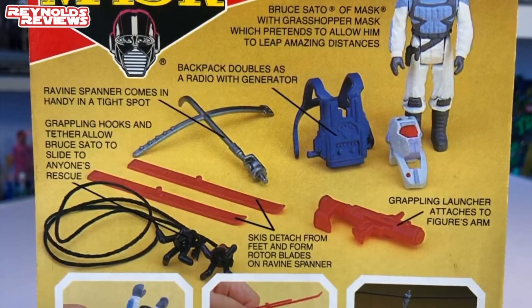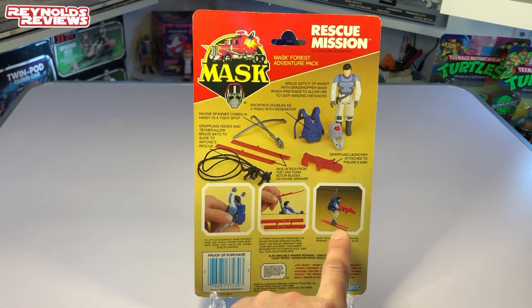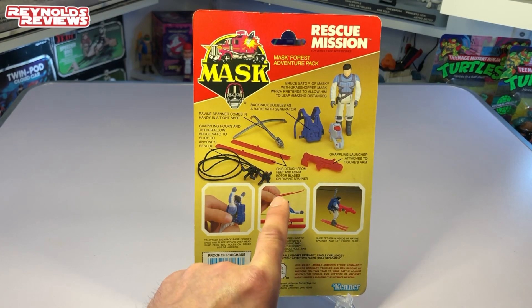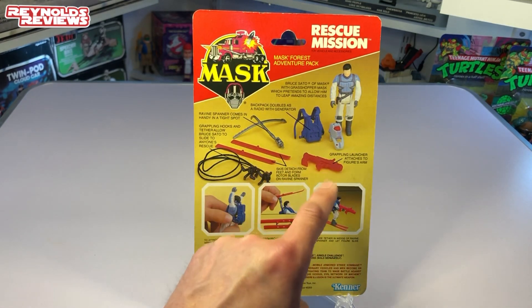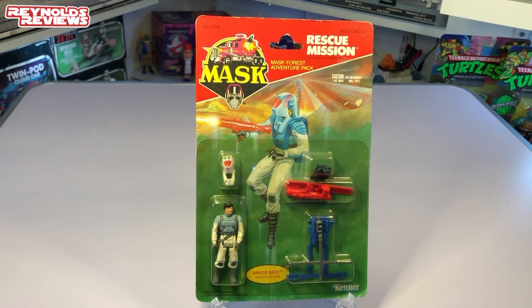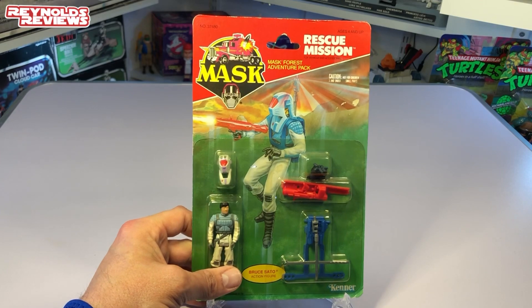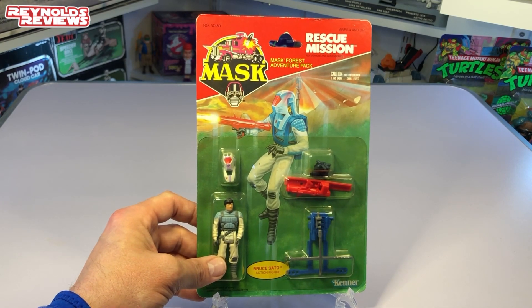The back of the card is really detailed — look how awesome the backs of these MASK cards are. We've got tons of images of Bruce Sato with all his gear: skiing, on a zipline, the skis doubling as a propeller for single-man helicopter flight, his backpack, and detailed images of all his equipment — the grappling launcher, grappling hooks, skis, backpack, and mask. There's even a proof of purchase in the corner. Happy accident: I ordered an acrylic case for a Star Wars figure and accidentally ordered a MASK-sized case, so I can just swap the two over.